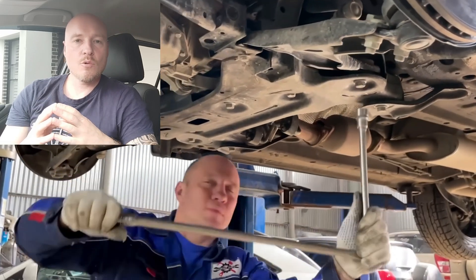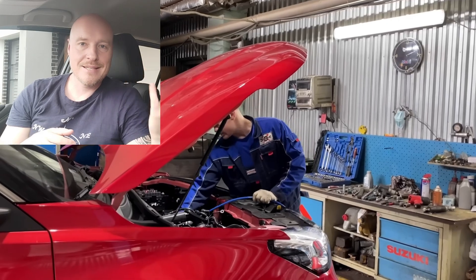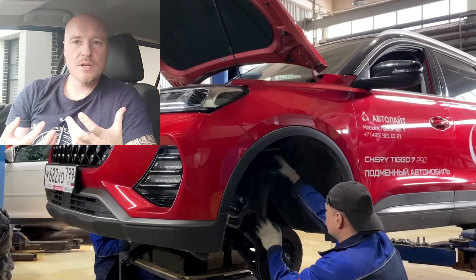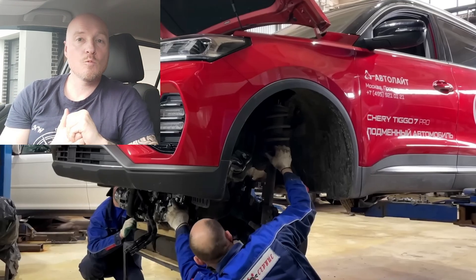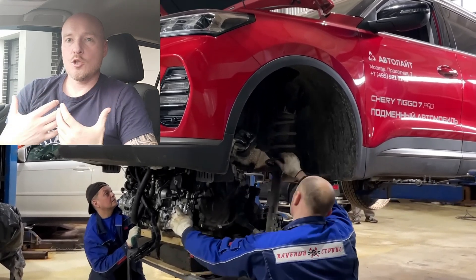The Chery Tiggo 7 Pro has already been rolled out in many countries, including Russia, for the past two-plus years. The cars have maybe marginally improved in quality, because today is 2023 and the video I'm translating is from 2021.